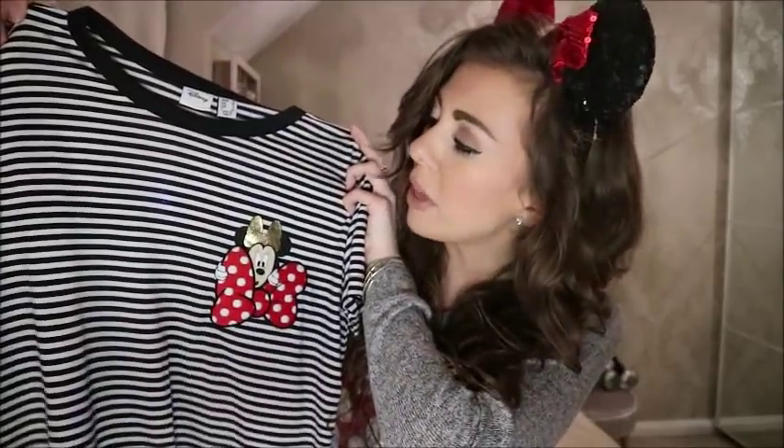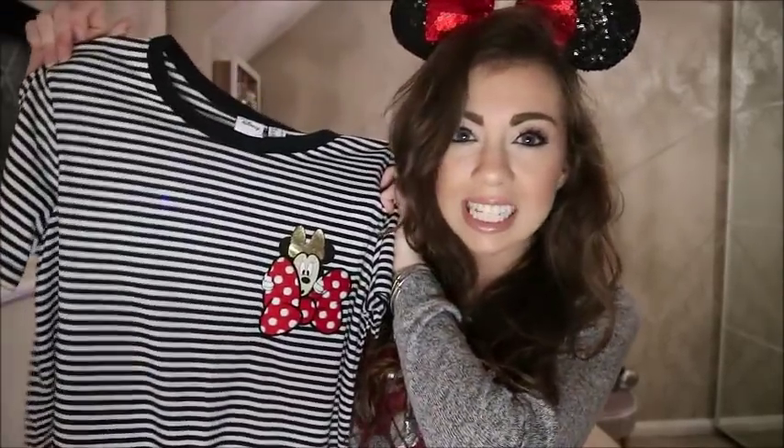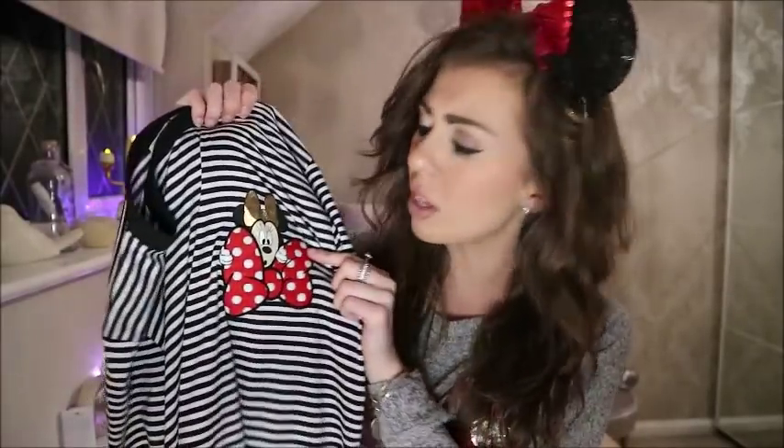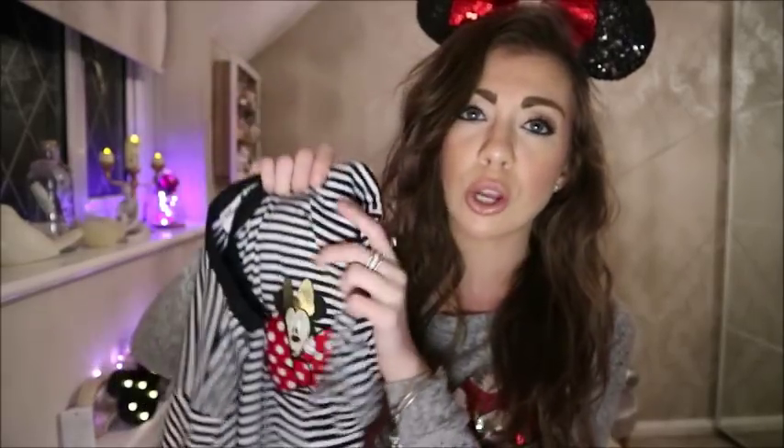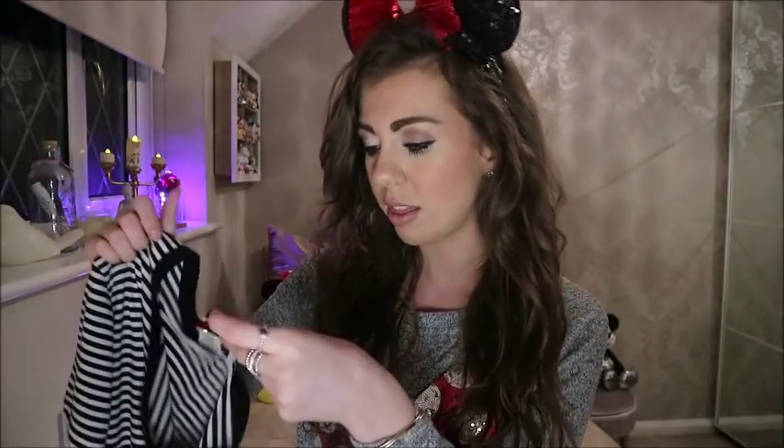First up from Primark is something I actually wanted to wear for this video, but I wanted to show you it first. I absolutely love it - it is this t-shirt. It's a stripy t-shirt, just a basic tee, but it has a Minnie on it with a polka dot bow, a bit like my jumper, with a little Minnie poking over the top with gold ears on. The detailing is really simplistic but I absolutely loved it. I saw it in store and had to pick it up straight away. It's eight pounds and the tag is also the Minnie which is on the shirt. I got this in a size eight.